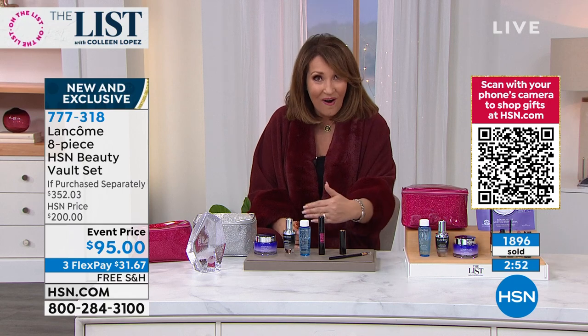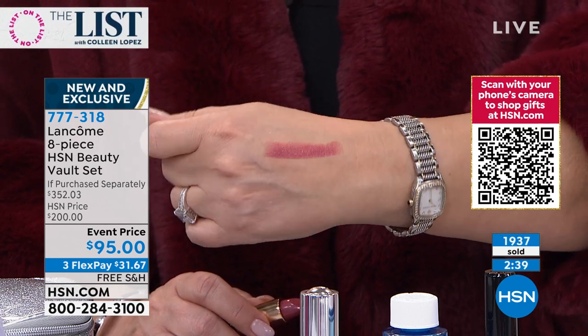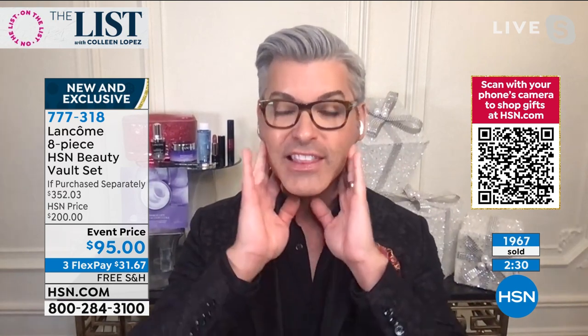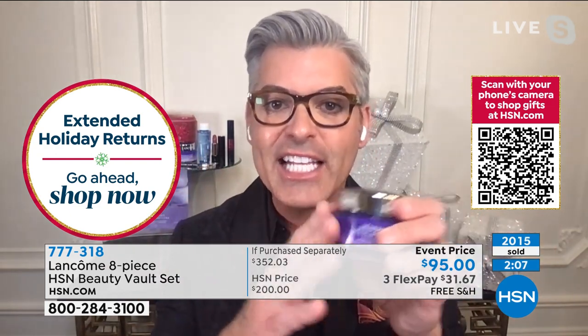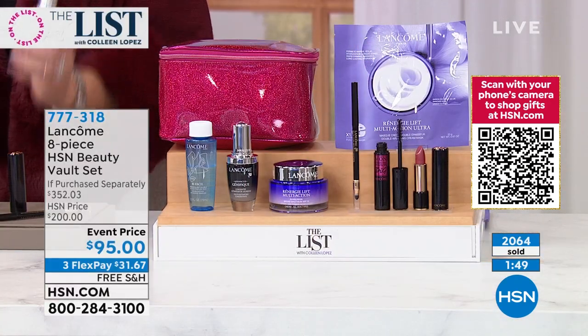We give you our best products because we want you to try the best of the best and see results. If you're tugging at your skin thinking you need a lift, that's what Rénergie is about. Lifting and firming in the skin is complicated — we spend over a billion dollars each year on science, technology, and innovation. This is the newest version of Rénergie to give you that incredible vertical uplift. We can't give away Génifique and all these products for free every time — Lancôme just did it for us tonight.